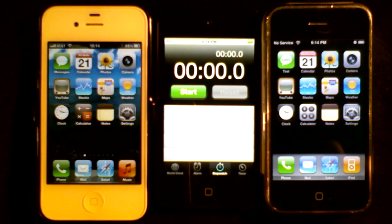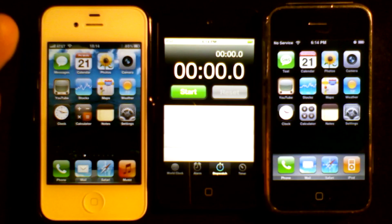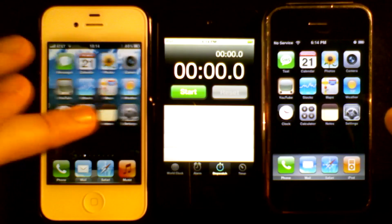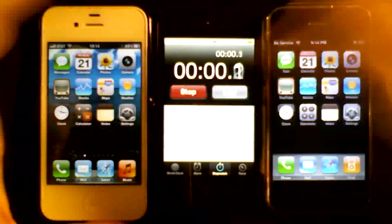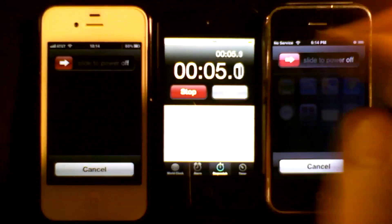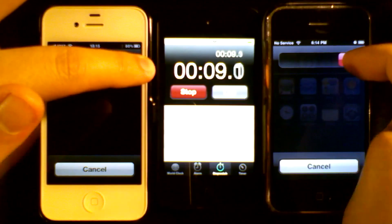So the first test I'm going to do is simply to turn off the device and see how long it takes to turn off an iPhone from 2007 versus 2012 — 2011 technically. So this is the iPhone 4S versus the iPhone 2G. Let's start the timer. Let's put that up there to turn off the devices, and I'm going to release these at the same time.